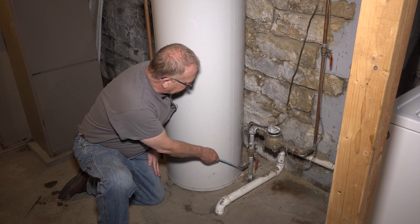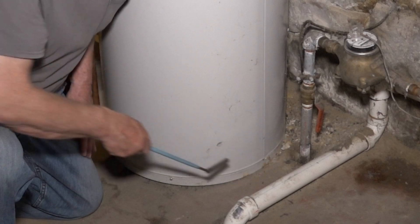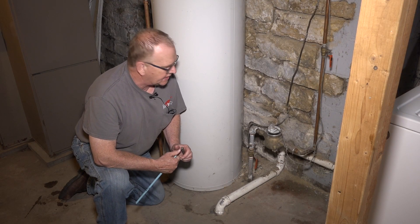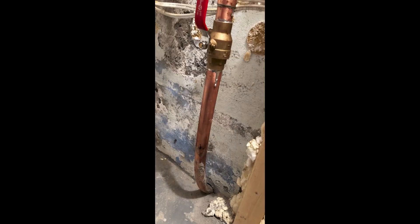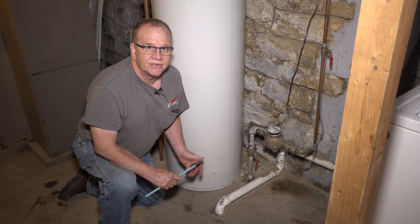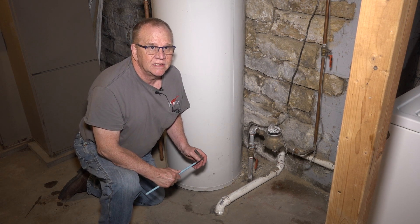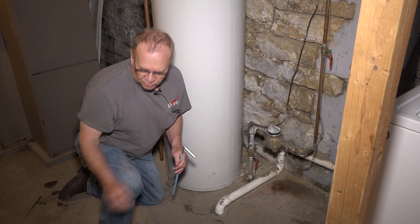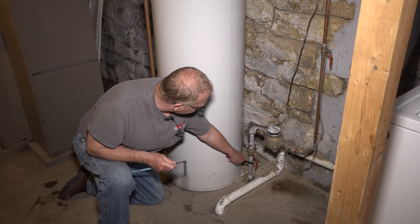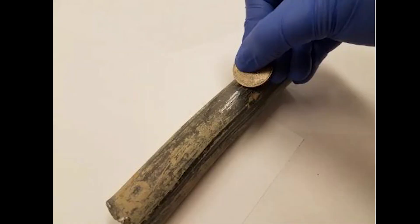This one happens to be galvanized, and I can tell because a magnet sticks to it. It could be copper or it could be plastic — neither of those the magnet would stick to. If your home is 1960 or newer, you most likely would have copper. If this pipe were lead, you'd be able to tell because this magnet would not stick to it, and lead is also very soft. You can take a tool, a coin, and just scrape the surface of it, and if this was lead, it would scratch really easy.